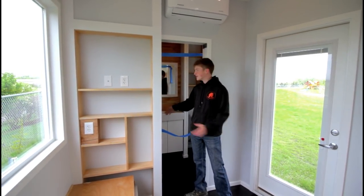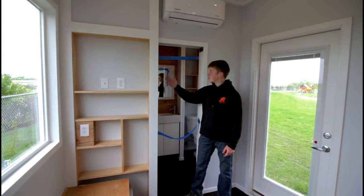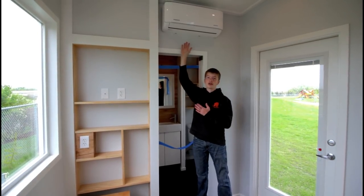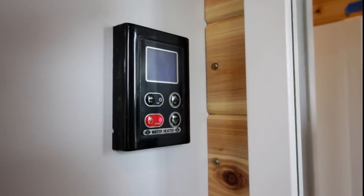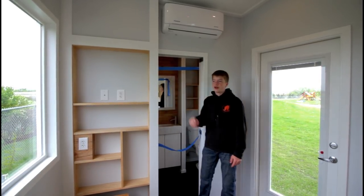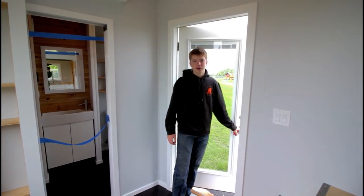Right here is the bathroom. You might notice for how long the house is, it's a shorter bathroom. It has a normal shower, a nice sink, and a toilet, as well as a pocket door. The mini-split unit is right above, so it's in a great location to distribute cool or hot air. It also has a water heater control next to the sink so you can set the water temperature before you take a shower.